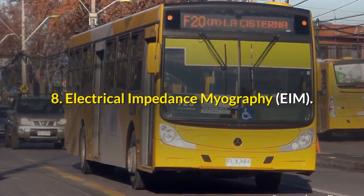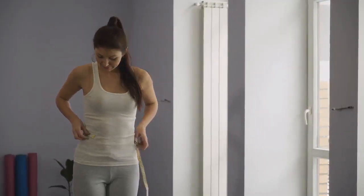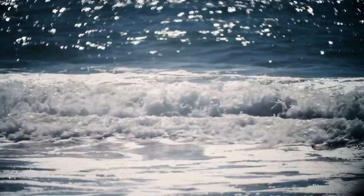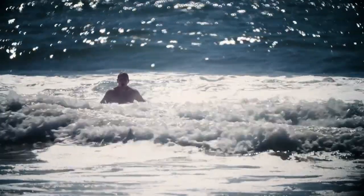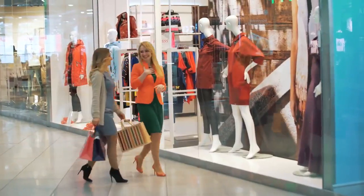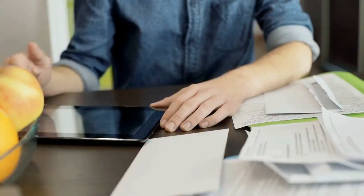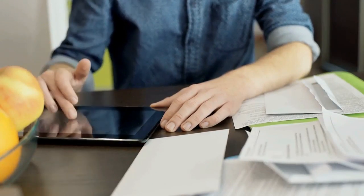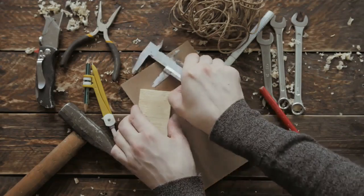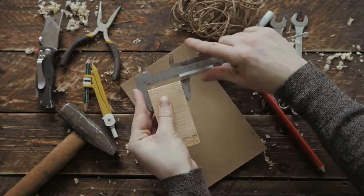Electrical Impedance Myography (EIM) is a third method that measures your body's response to small electrical currents. However, while BIA and BIS send currents through your whole body, EIM sends currents through smaller regions of your body. Recently, this technology has been used in inexpensive devices available to consumers, which are placed on different parts of the body to estimate the body fat of those specific areas. Because this device is placed directly on specific body regions, it has some similarities to skinfold calipers, although the technologies are very different.